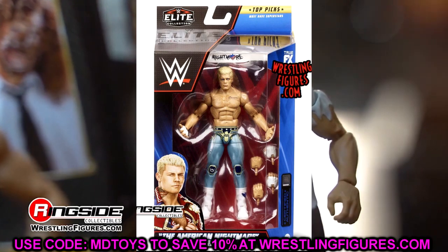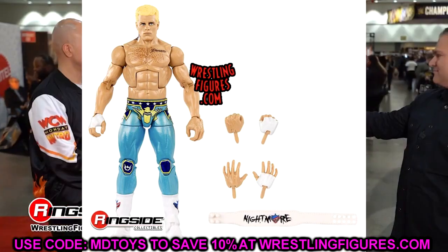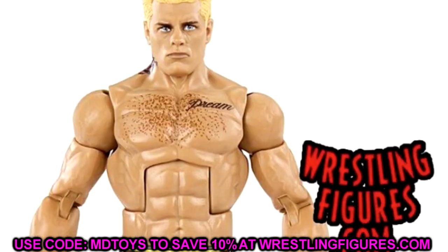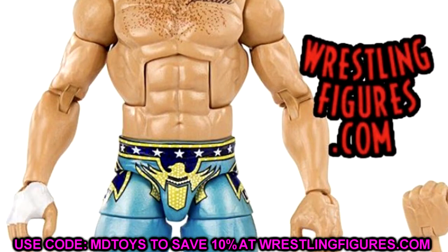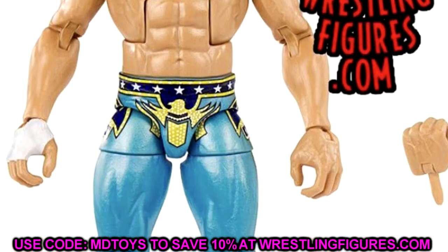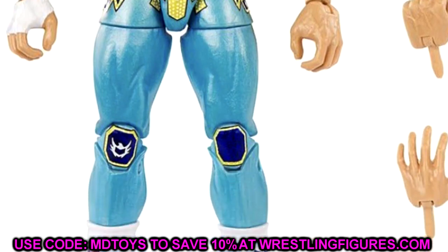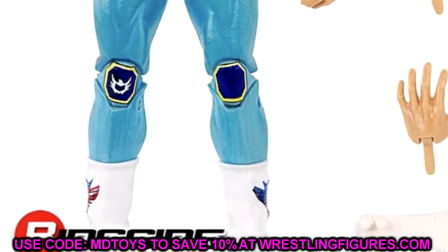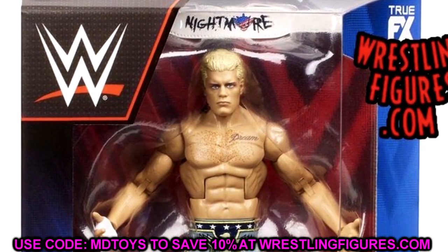First we have the WWE Top Talents wave coming very soon, and it is in stock now. This figure we knew about but didn't know what gear it would be — we finally have the American Nightmare Cody Rhodes in a really unique look. A lot of people are talking about how inaccurate it is. The light bluish teal color with navy and gold — I don't think he's ever worn this. I believe it's supposed to be silver or gray, but this figure looks badass, the colors look really really good.